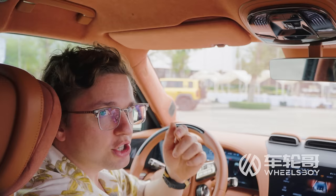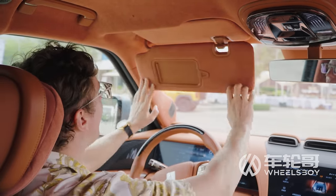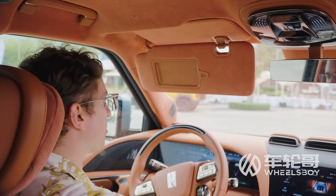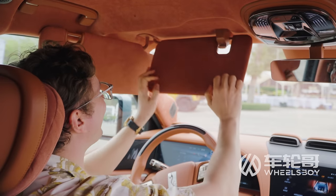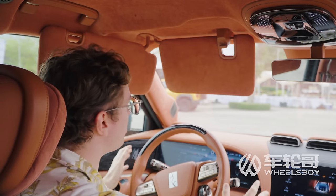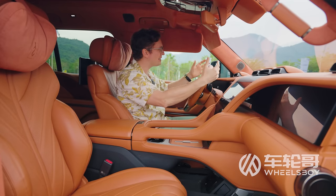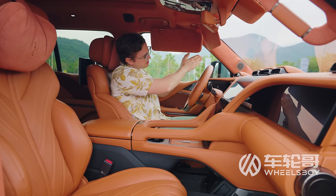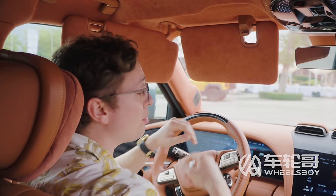One small quirk before checking out the back seat: the sun visor is very large, which is great for blocking the sun, but it also has a second fold-out visor extension — just in case you're off-roading at high altitude with intense sun hitting you from both the front-left and front-right simultaneously.